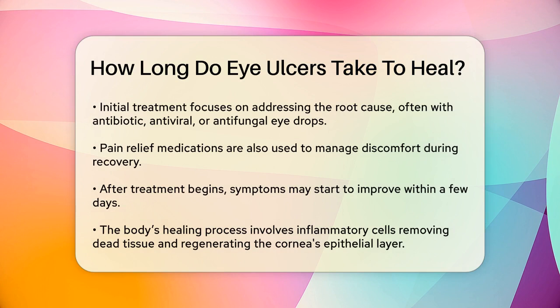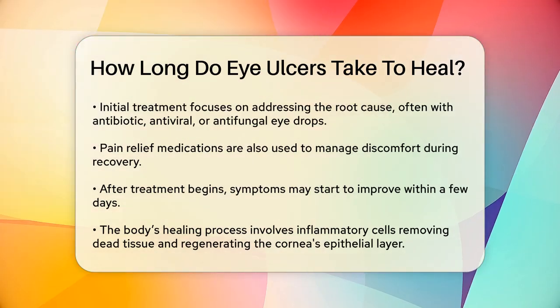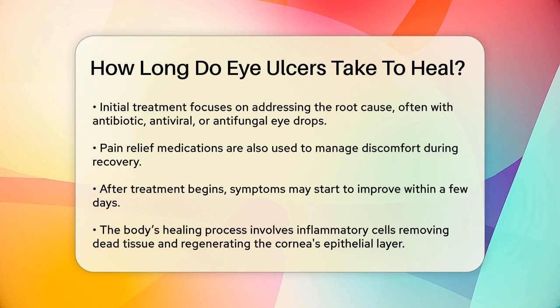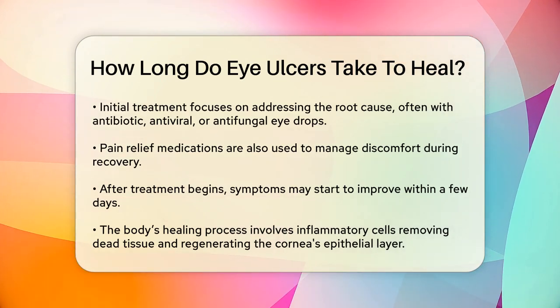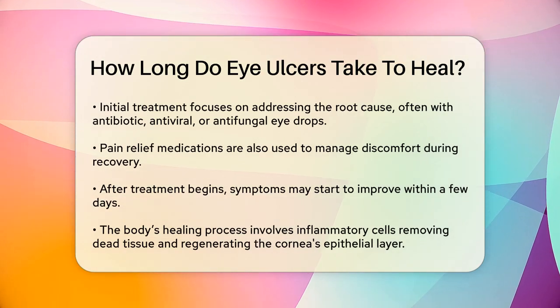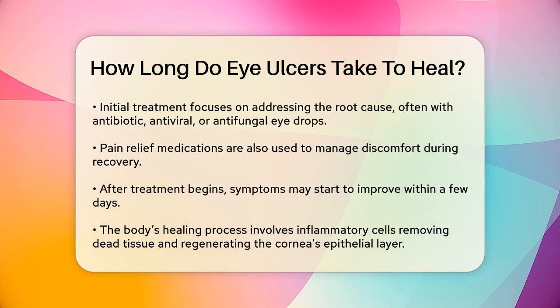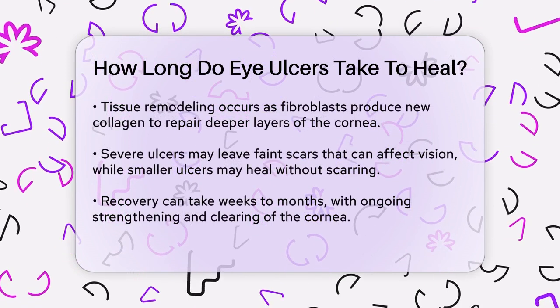Within a few days, the ulcer should stop getting worse, and you might start feeling some relief from your symptoms. As the infection clears, your body starts the healing process. Inflammatory cells remove dead tissue and debris, and the epithelial layer of the cornea begins to regenerate, covering the ulcer. This stage is crucial and can take several days to a week, depending on the severity.